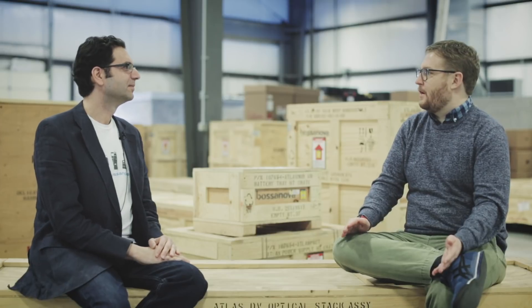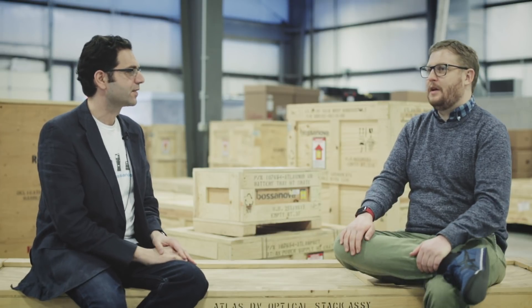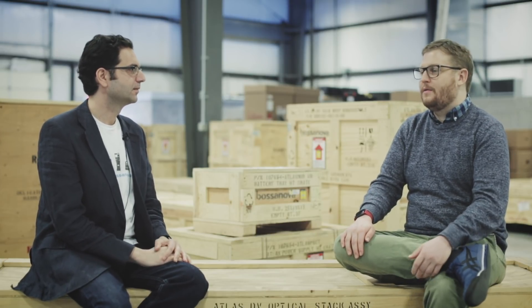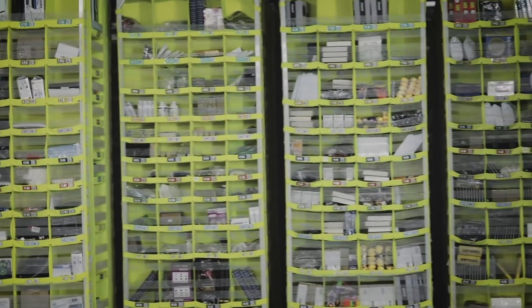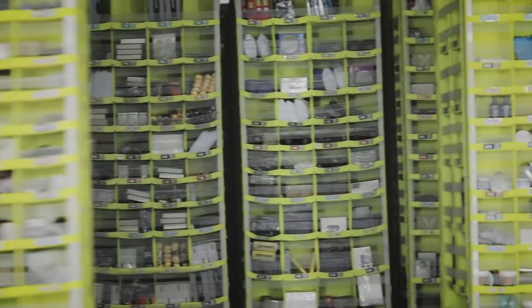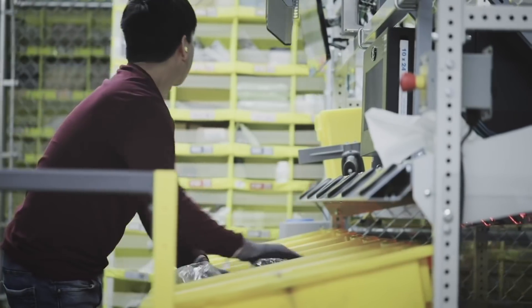I look at a company like yours and Amazon Robotics comes to mind. Kiva, Tye Brady, building this company — a giant retailer approaches them, starts using their stuff, eventually acquires them and turns it into Amazon Robotics.